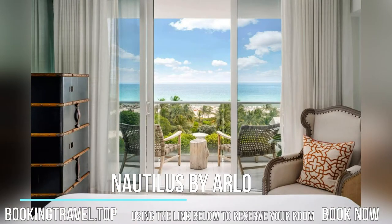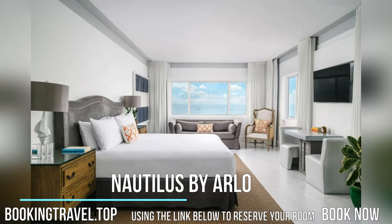A 24-hour reception, concierge service, and luggage storage are available to all guests throughout their stays.